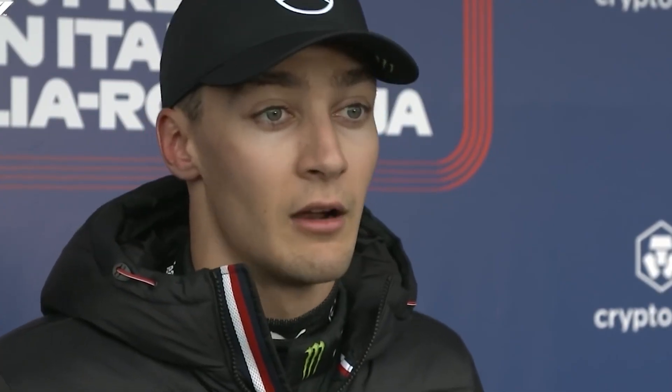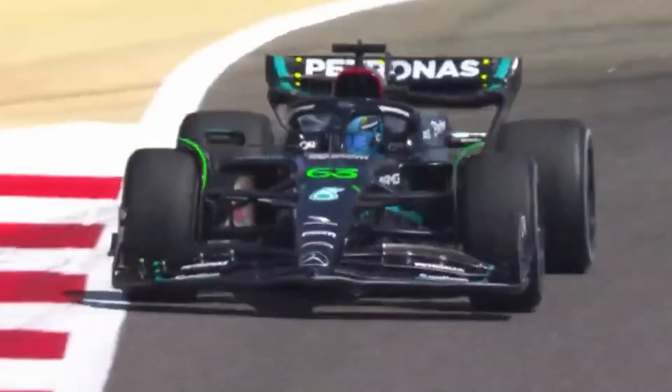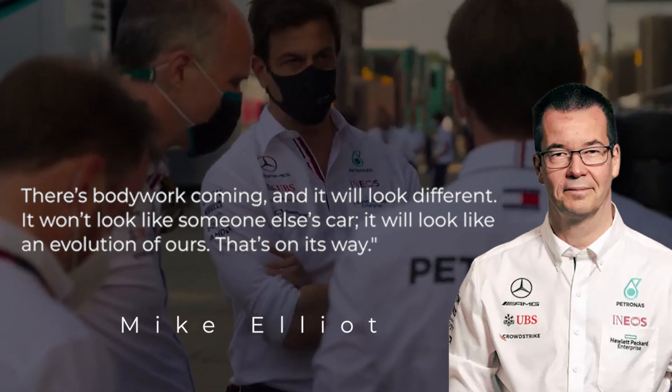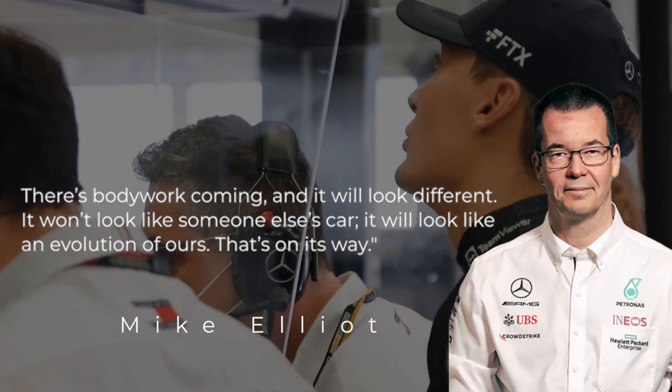Mercedes has been quick to squash these claims, disappointing the majority of fans who still think that having side pods is a better option for the team. Elliott spoke to Ted Kravitz, a Sky Sports F1 analyst, and here's what he had to say: 'There's bodywork coming and it will look different — it won't look like someone else's car, it'll look like an evolution of ours. That's on its way.'